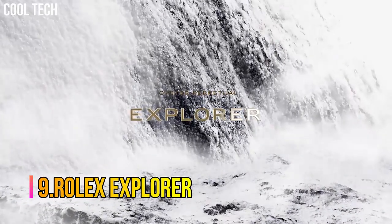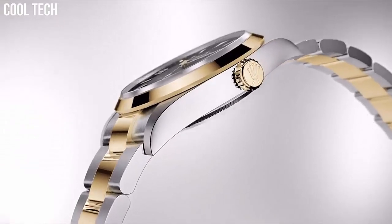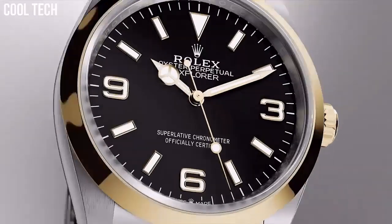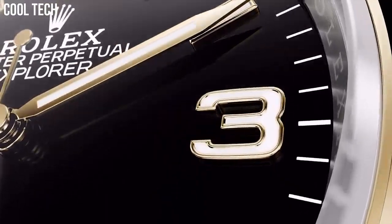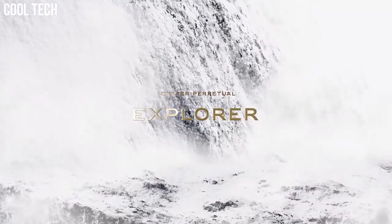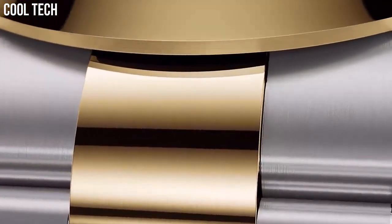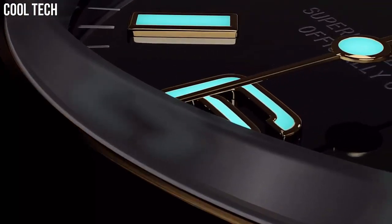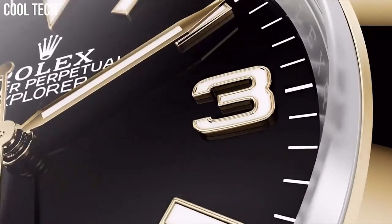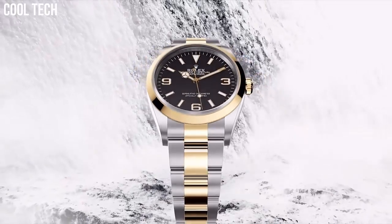Number 9: Rolex Explorer. The dial is the distinctive face of a Rolex watch, the feature most responsible for its identity and readability. Silver-toned stainless steel case with a silver-toned stainless steel Rolex Oyster band. Automatic movement, 100 meters / 330 feet water resistance, fixed domed bezel, scratch-resistant sapphire crystal, solid case back. Item shape: round. Dial window material type: sapphire crystal. Display type: analog.